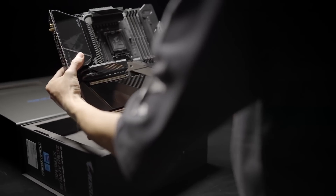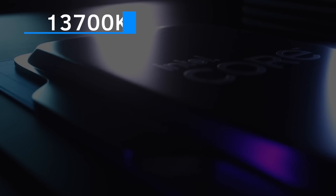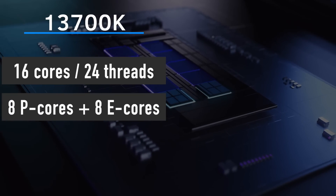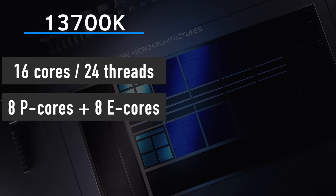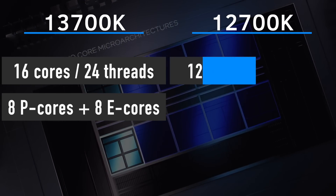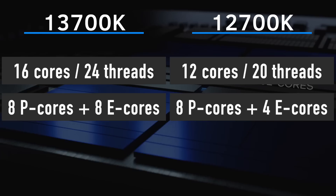The i7-13700K is getting a decent upgrade over the 12700K in terms of specs. It features a total of 16 cores and 24 threads, consisting of 8 performance P-cores and 8 efficiency E-cores, compared to the 12700K which is equipped with 12 cores and 20 threads consisting of 8 P-cores and 4 E-cores.